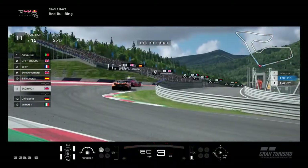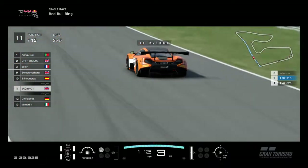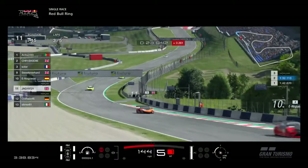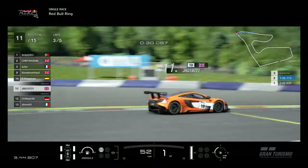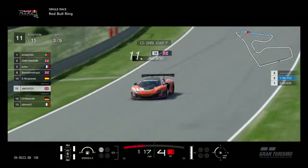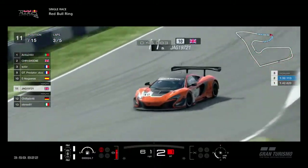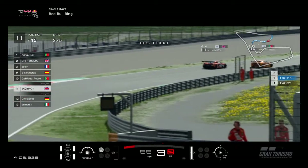We're going to change the view now to the TV camera view and see what we can do. We've got a nice gap back to 12th place behind, so we're not under any pressure at the moment, which is really good. You can see that yellow car getting out of shape - really good. We've fallen away a bit from the cars in front but we'll see if we can make that up. It's nice to be in this position with no pressure, and we've caught back up to the back of the pack.